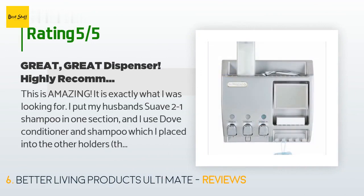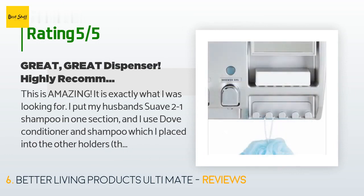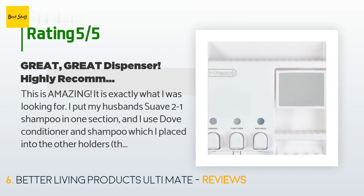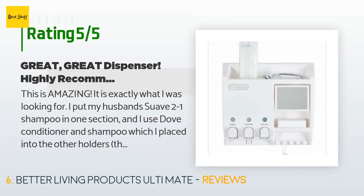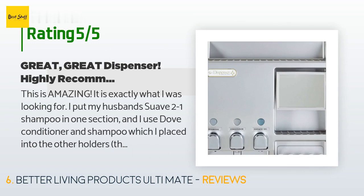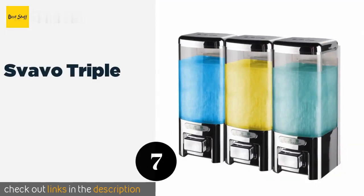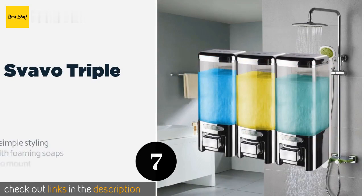A customer said: This is amazing — exactly what I was looking for. I put my husband's Suave 2-in-1 shampoo in one section and I use Dove conditioner and shampoo in the other holders. This is important because some reviewers are curious about the thickness of liquids it will work with. The mirror stays fog-free as long as you rub a dab of shaving cream on it. It will hold two razors easily from the hanger below, and you can place other items on the top shelf.